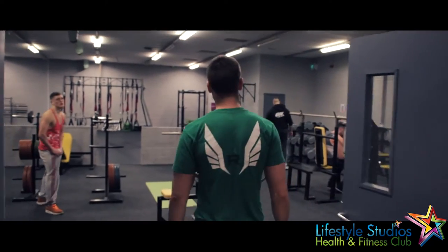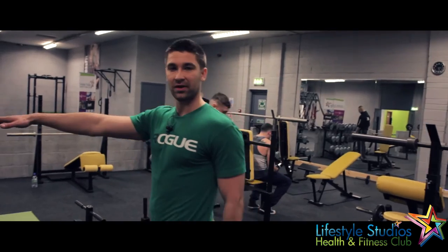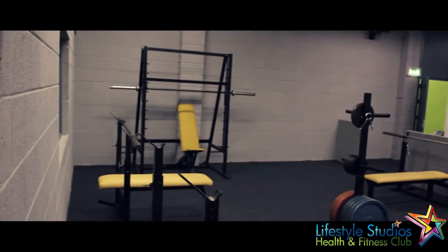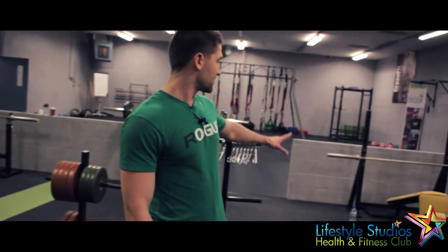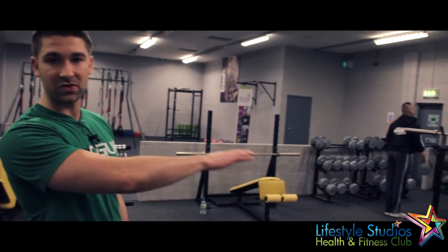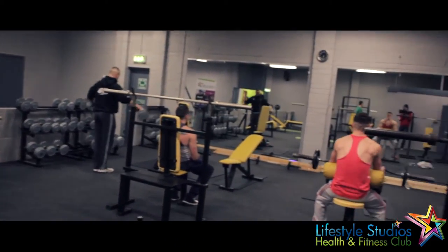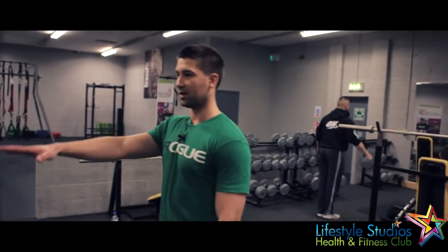Now this here is our free weights room. We have 6 benches — 2 flat benches over there, 2 flat benches, 2 incline benches — plenty of room to work out and plenty of equipment. We have about 15 Olympic barbells, a great incline bench for lower chest work and shoulder press, and free-standing benches. Dumbbells up to 50 kilos, a squat rack and a smith machine in the back there.